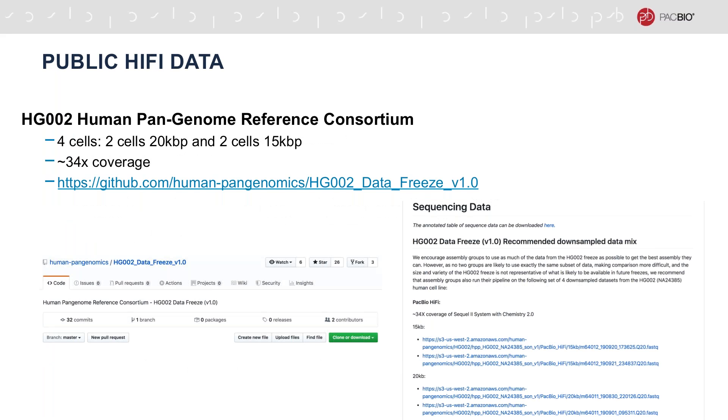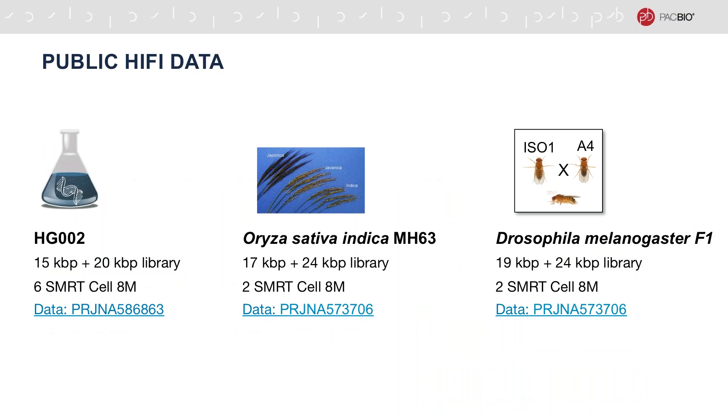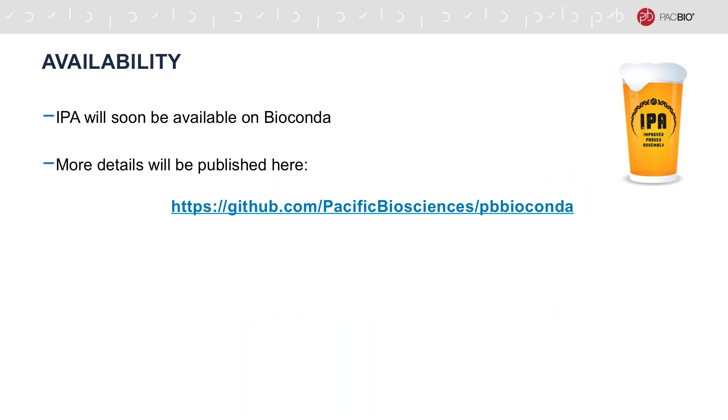Those interested in the public HiFi data may want to take a look at the following website where we obtained the public HPRC HG002 dataset. Additional public HiFi datasets of the human genome, rice genome, and Drosophila genome can be found there as well. IPA will soon be available on Bioconda. Please stay tuned to our PacBio Bioconda page for information on IPA's release.